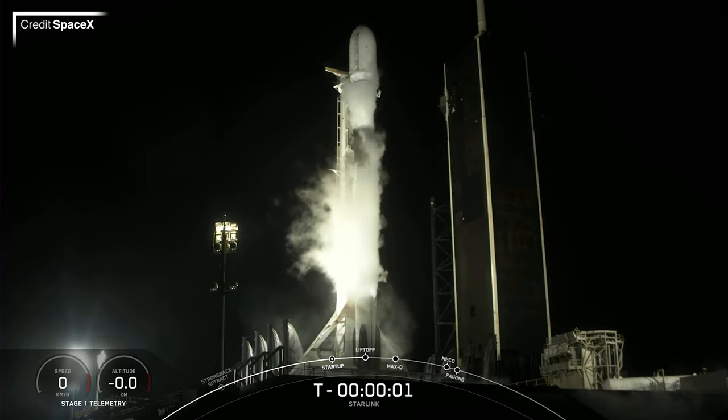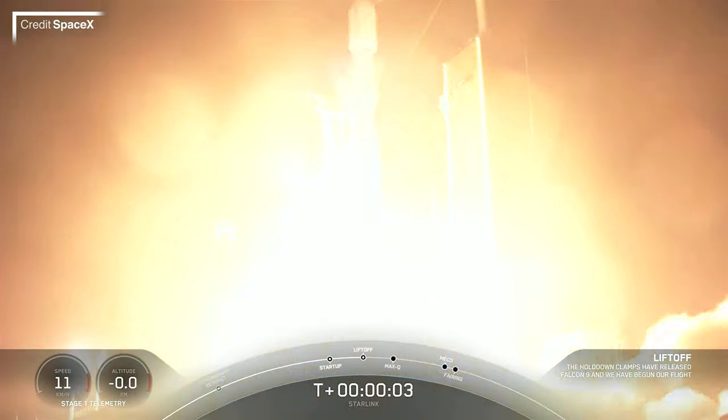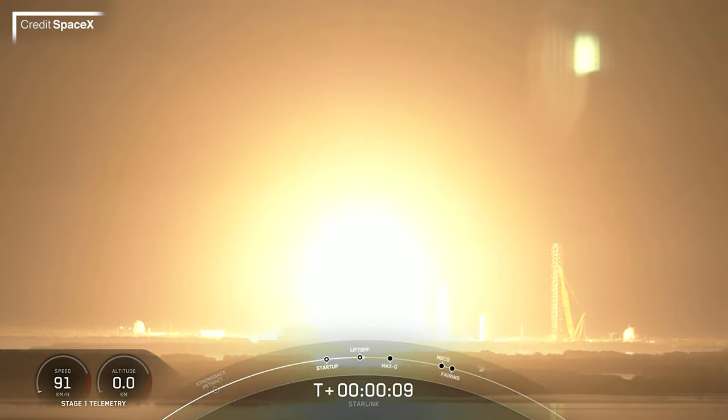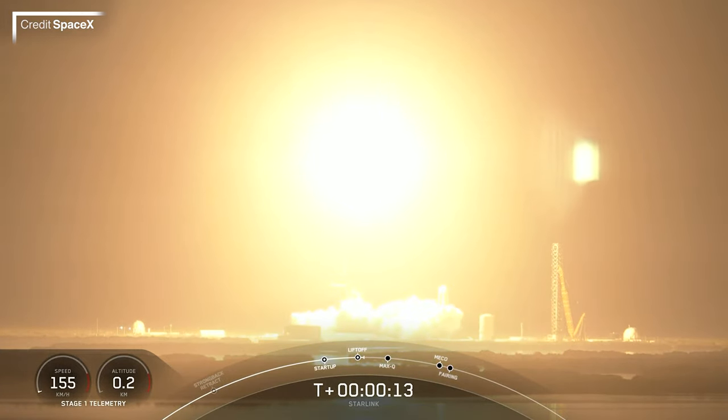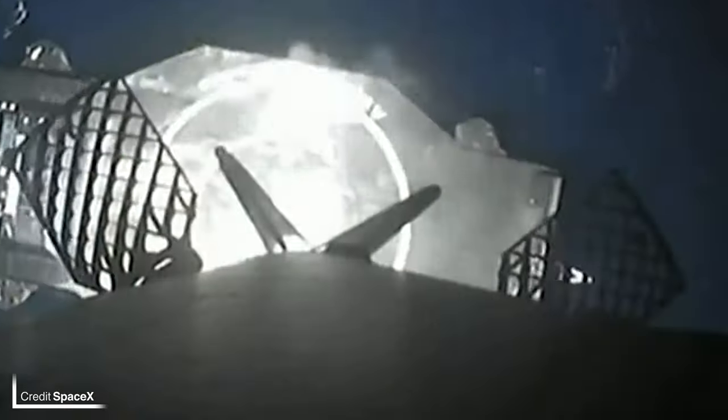Next up was another SpaceX Starlink launch — this time mission 3 of Group 5, filled to the brim with V2 Mini satellites. Launching at 07:58 on Thursday the 2nd of February, all 53 satellites were delivered to their initial 325 by 343 kilometre, 43-degree orbit, while first stage B-1069 returned to Earth, concluding its flight on A Shortfall of Gravitas. The fairing halves were scooped up by support ship Bob.